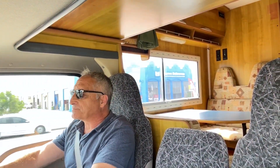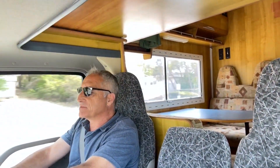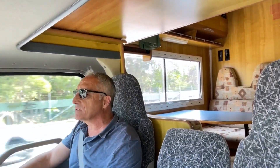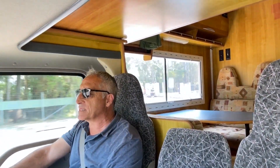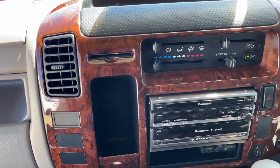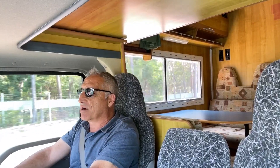Going over some bumps right now — this is comfortable. It just floats over the undulations on the road. I'm very, very confident driving this vehicle. You know that you are driving something that is very reliable, of course being a Toyota. The air conditioning is nice and cold — it really is just a lovely environment to be in.